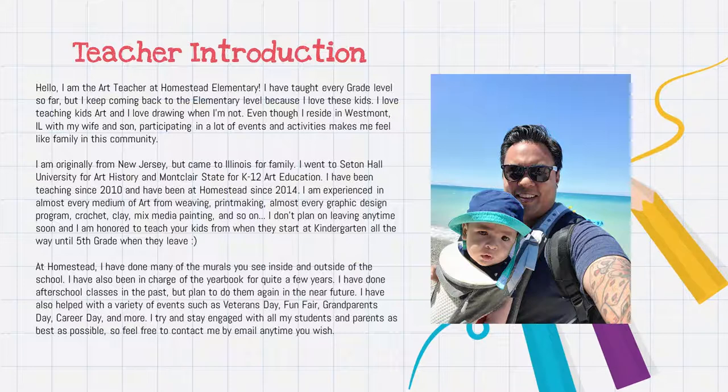Let's start off with introductions. I'm Mr. Mill, and I'm the art teacher at Homestead Elementary. I've taught every single grade K through 12 so far, but this is my sixth year at Homestead Elementary. I live in Westmont with my wife and son. I'm originally from New Jersey. I came to Illinois for family. I graduated from Seton Hall University for art history, and Montclair State for K-12 art education. I've been teaching since 2010, but I've been at Homestead since 2014.